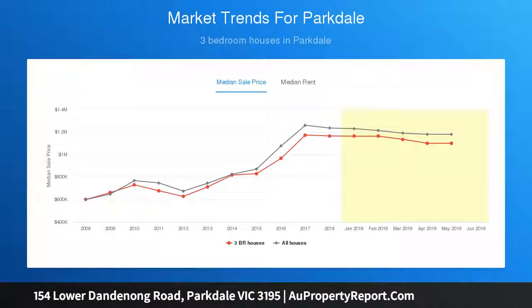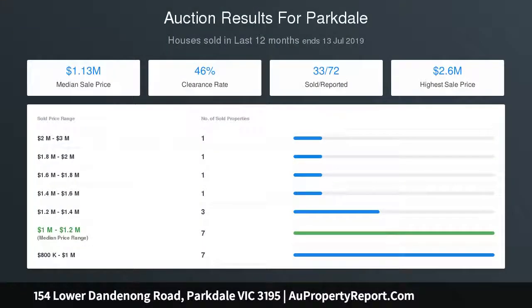Return this attractive home to its original glory and live in a landmark home of the area, in reach of Mentone schools and stations, in the zone for Parkdale Secondary College.